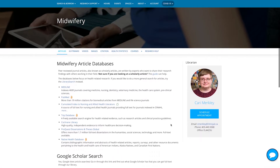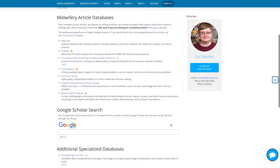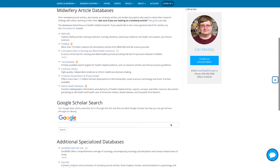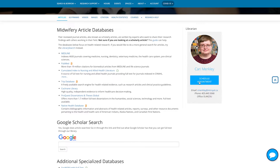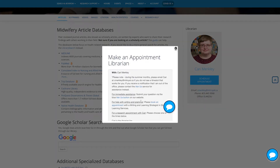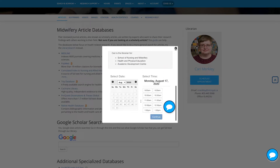If you still have questions after looking through the guides, make sure to book an online appointment with a subject librarian to get one-to-one help through Google Meet, phone, or email. To book an appointment, select the specialist who covers your subject and select the schedule appointment button. Available times will be listed, or you can book based on your specific availability by scheduling an appointment by time slot.